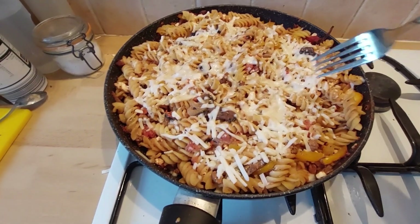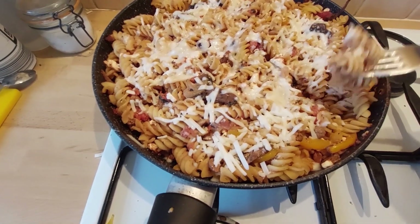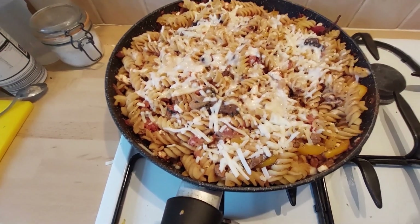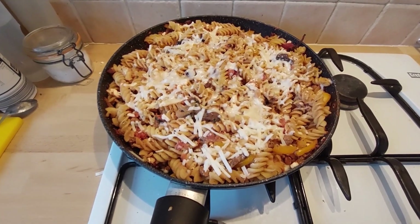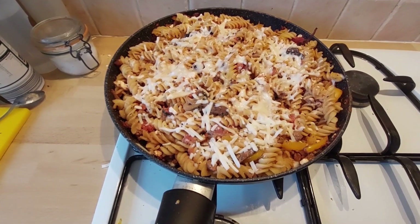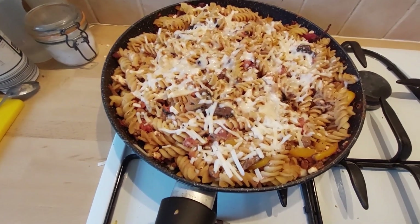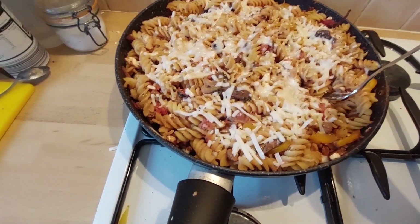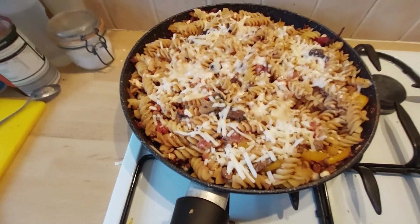This has been under the grill. I'm going to give it a little taste — it's going to be hot. Mmm. I'm not going to say it's lasagna, but it's still darn tasty. Yeah, add that to the recipe book.